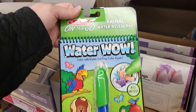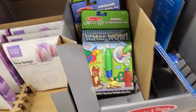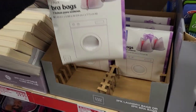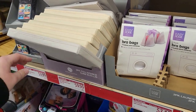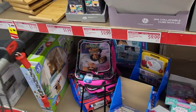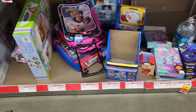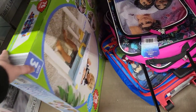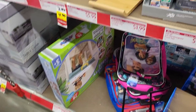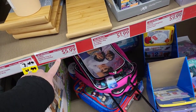A little Melissa and Doug animal water reveal pad — this is cute. We have different ones: dinosaurs. These are $4.99. Bra bags — $3.99. Collapsible cube with lid — $9.99. Some little suitcases — $19.99. Little 5-in-1 activity table — that's $29.99. And a bamboo tray — this is cute — $5.99.